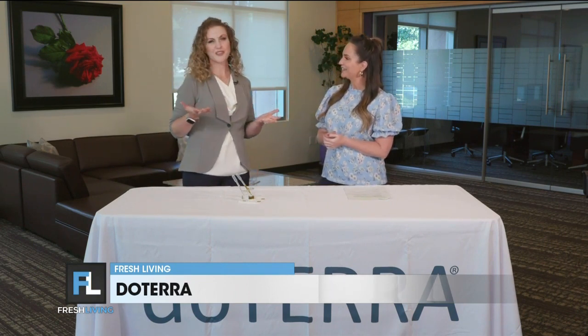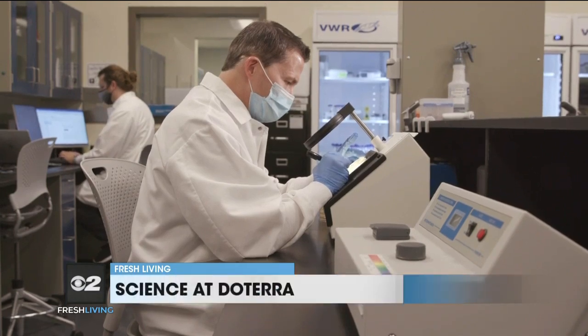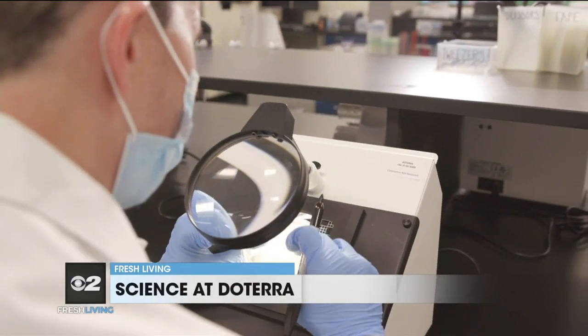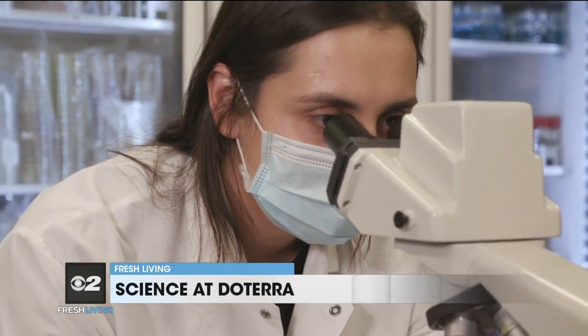Nicole, thanks for joining us today. I am the director of clinical research here at doTERRA and I'm just one of many scientists that doTERRA has on staff. We've got scientists everywhere — doTERRA really is a science company and we are excited to be able to bring some validation to essential oil science.